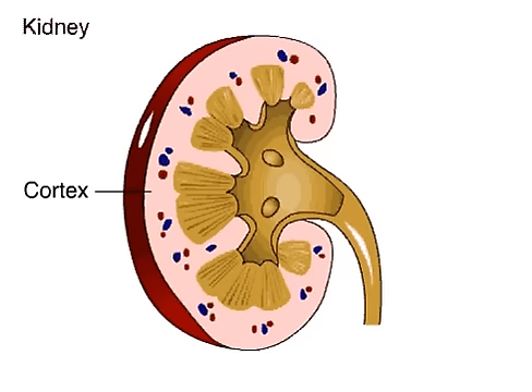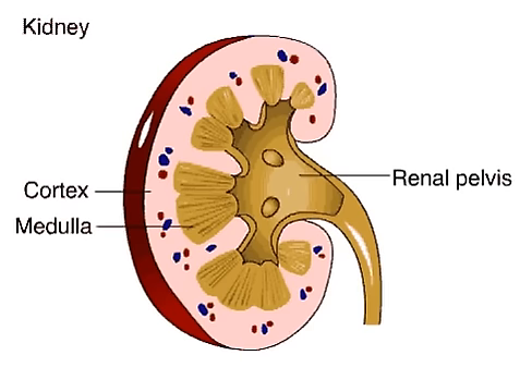The outer part of the kidney is called the cortex. Inside the cortex is the medulla. Urine collects in the renal pelvis and drains from the kidney through a tube called the ureter.